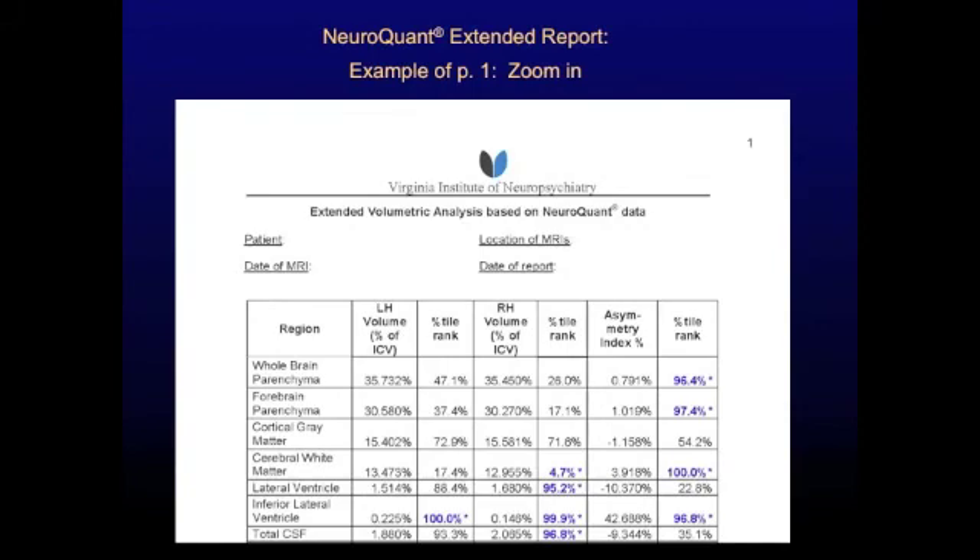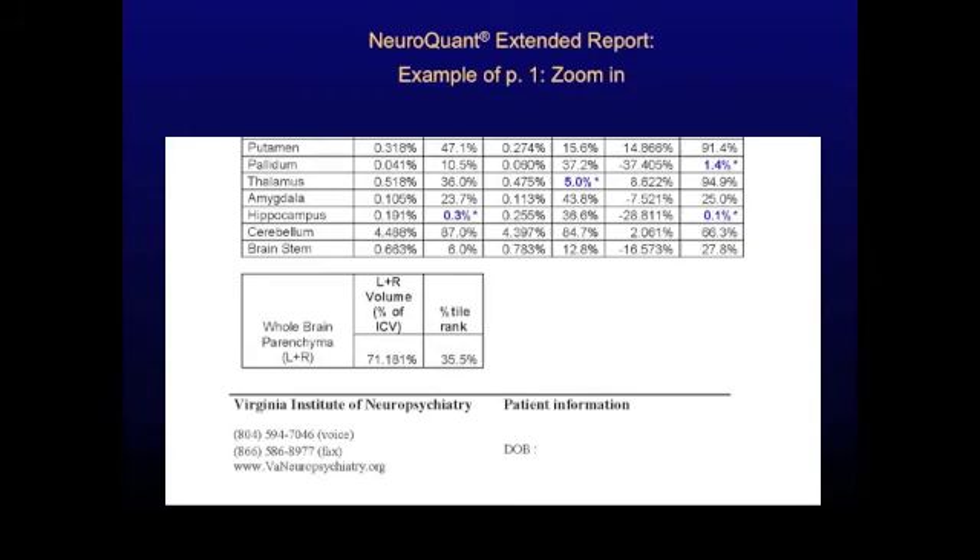This is a zoom in on the top half of page one of the NeuroQuant extended report, and this is a zoom in on the bottom half.